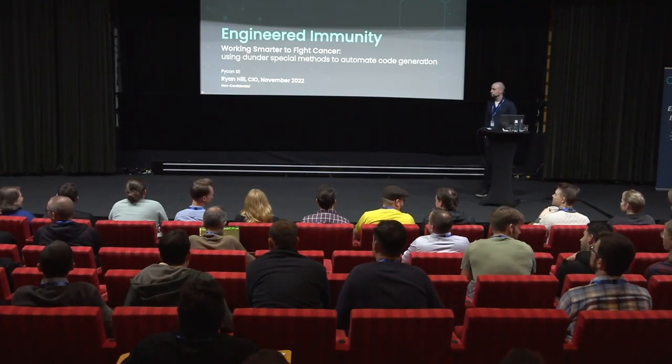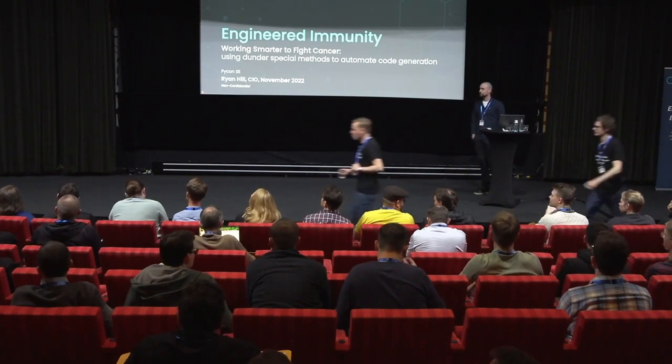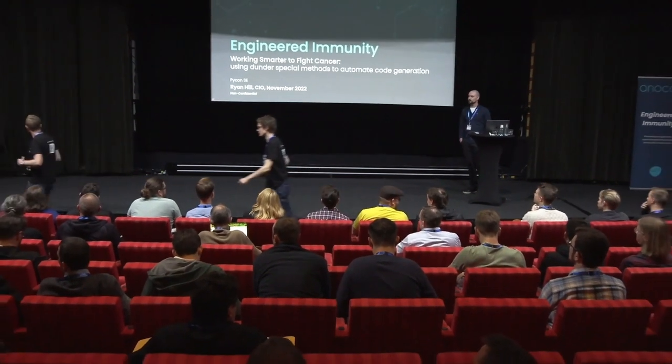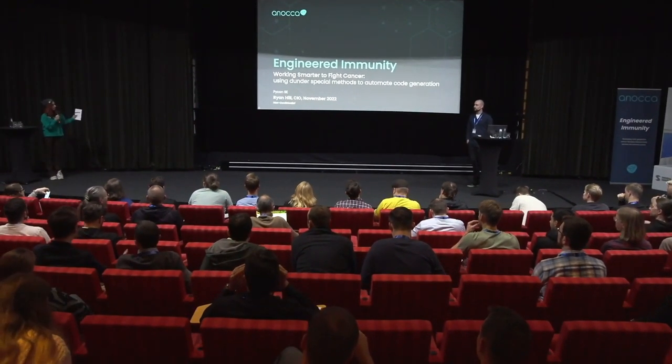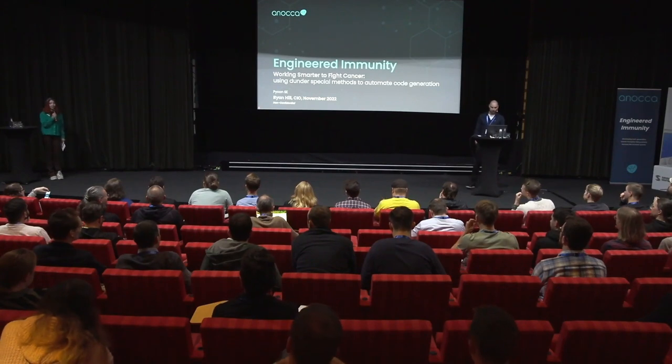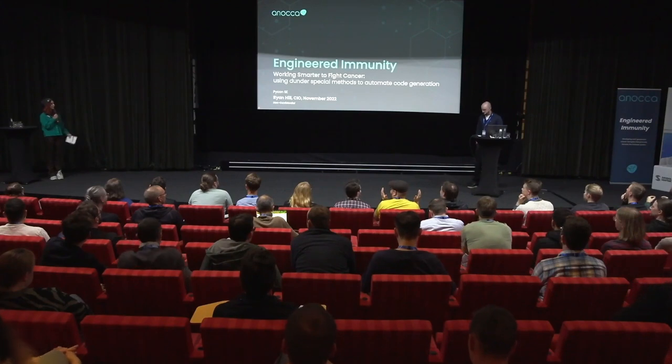Hey, I guess we can continue. I hope you enjoyed Yuthika. Let's give a round of applause to our next speaker, Ryan, from Anoka. And Anoka is our sponsor, so thank you very much, Anoka, for making PyCon22 possible.